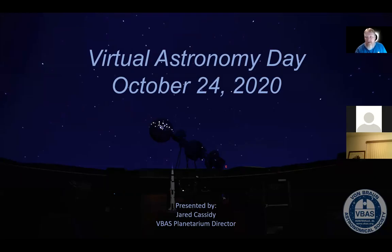Welcome to our virtual astronomy day event. I'm Jared Cassidy, the planetarium director here at the Von Braun Astronomical Society. We'll take you on a quick tour of the Werner Von Braun planetarium, as well as a brief journey through the current night sky. We will look at some of the prominent constellations visible this time of year, as well as where to find some of our solar system neighbors.